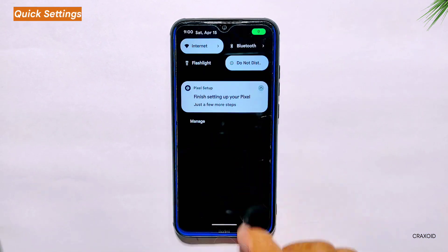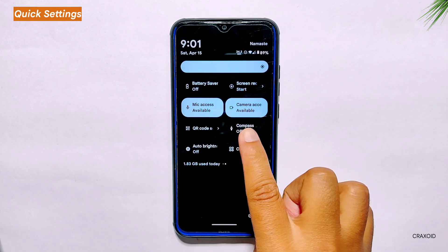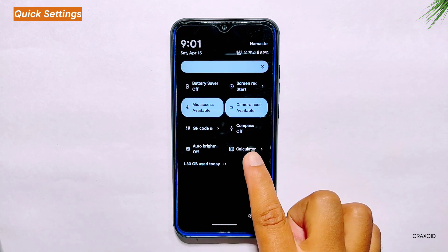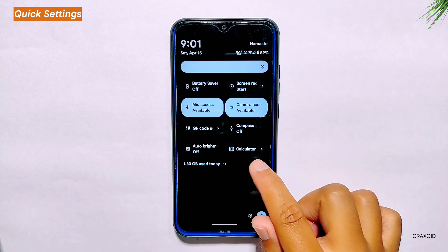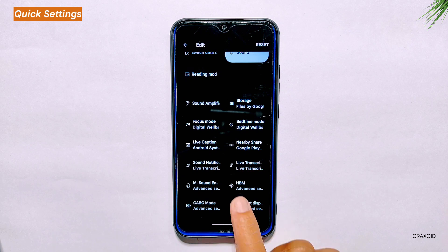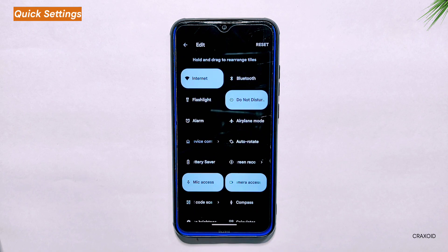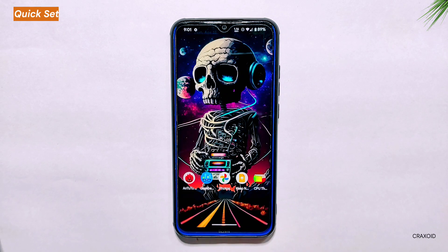Quick Settings. Moving on to the quick settings panel, Pixel OS provides a clean and organized layout with easily accessible tiles. Some of the useful tiles include a QR code scanner, compass, auto brightness, and calculator. You can also customize the tiles and add or remove them according to your preferences. Overall, while the quick settings panel doesn't offer a large number of tiles, the ones it does provide are useful.